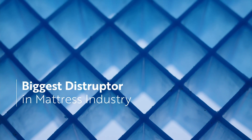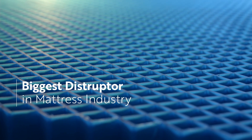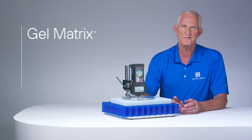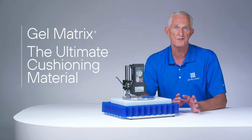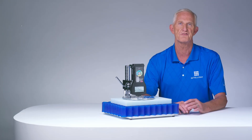This is why gel matrix is the biggest disruption in the mattress industry since the introduction of memory foam in the early 1990s. The combination of foam and gel matrix is what takes a regular hybrid mattress and turns it into the bed of the future.